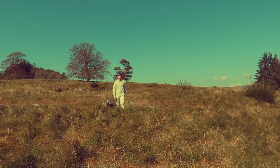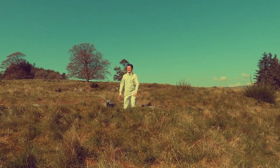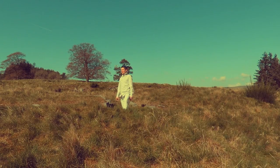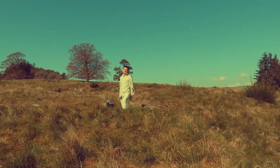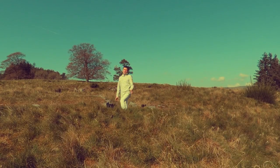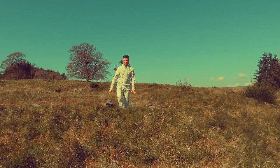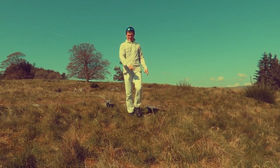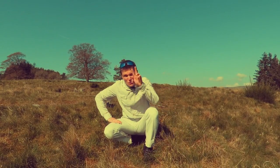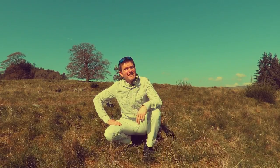This is not the first time I've filmed at this site. This is Torwoodlee Broch in Galashiels, but I feel it's a site which deserves some more attention. And not only is it a bit strange to find a broch like this in the south of Scotland, but there are another two brochs in Galashiels.